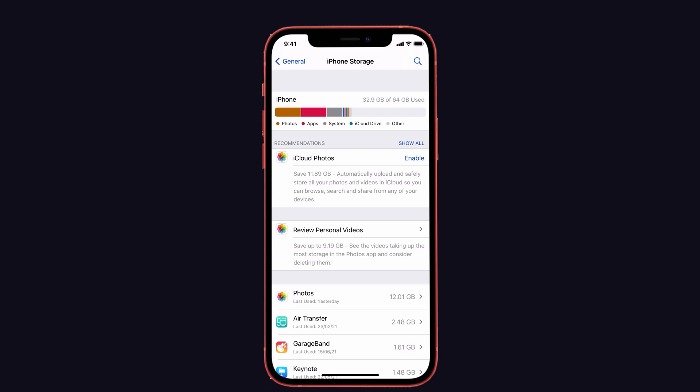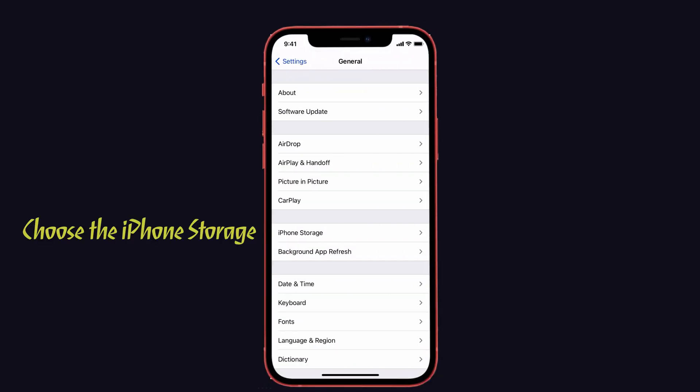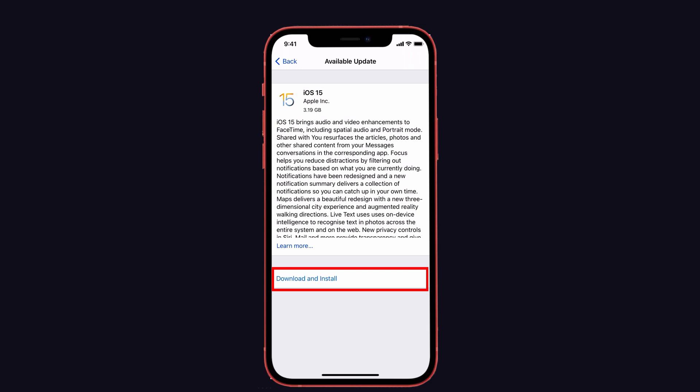If the storage is more than enough, then re-download your new software update. For that, go to Settings, click on General, choose iPhone Storage, and scroll down to the iOS 15 setup file. Click on it and delete the file. Then again go to Software Update and download it.